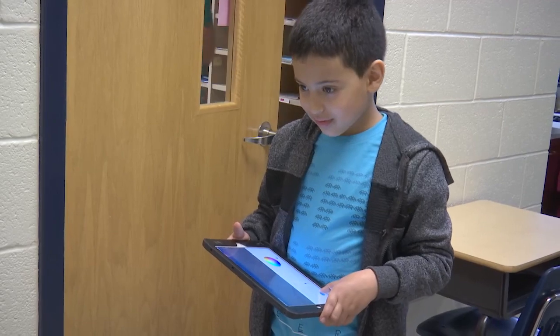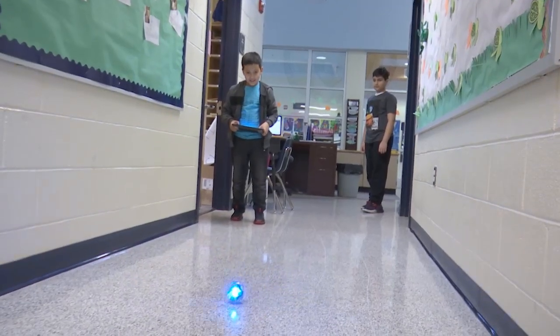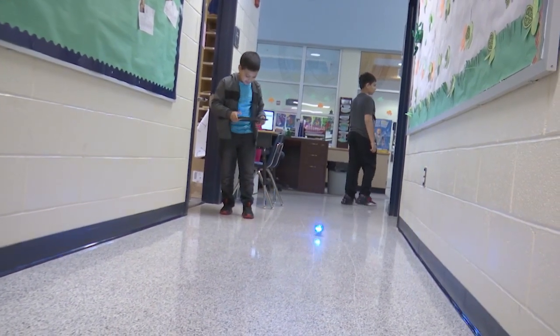Second grader Adam T. Abdidam has enjoyed having a Sphero in his class so much that it inspired him to write a poem: 'Sphero, you are really fast. Sphero, you are my favorite toy. Sphero, you have a lot of electronics. And Sphero, you are my best friend.'